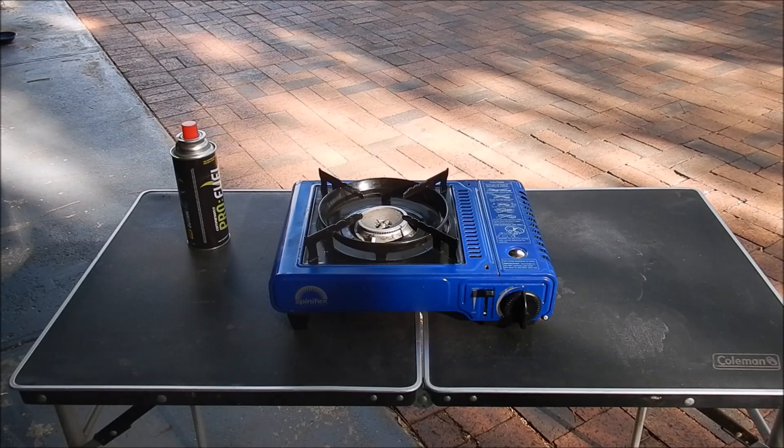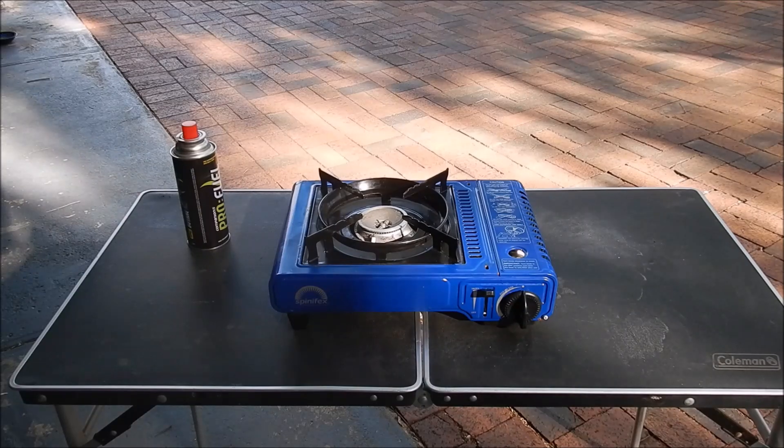In this video I'm going to talk a little bit about gas cooking whilst you're camping. I'll talk about what's worked for us, what we've tried, and where we are now with it.